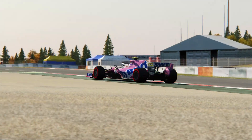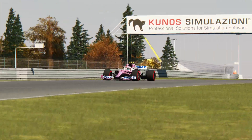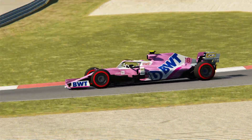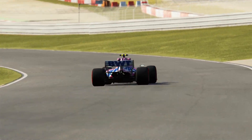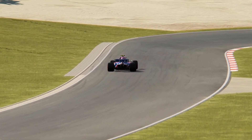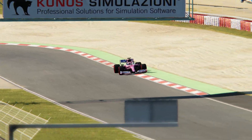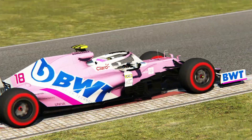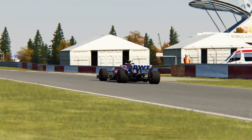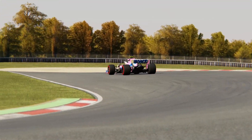Right, left, and right again. Short straight, and then into this fast left-hander. Down to third for this right-hander, going down the hill towards the hairpin, down to third gear, and trying to get back on the throttle very soon out of it. Up the hill through the Michael Schumacher S in full speed, flat out, and braking down to fourth for this left-hander.